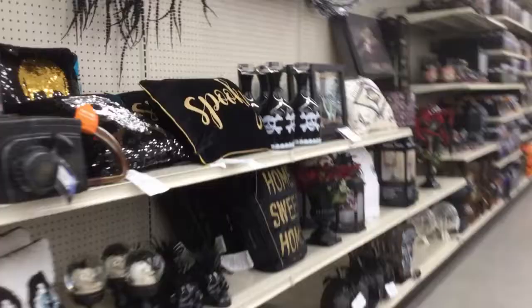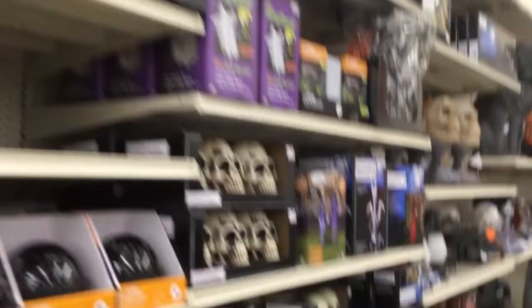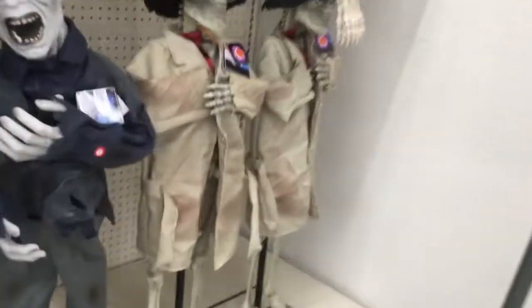What's up guys, it's Brady here. We're at Big Lots. I was going to look at the Halloween section and they have so much stuff — I'm pretty sure they have everything they're supposed to have for the year. So I'm gonna give you guys a pretty big walkthrough and also show you prices and stuff.